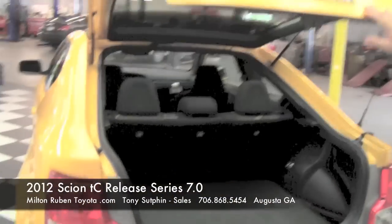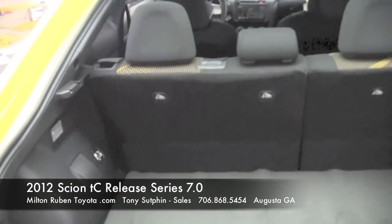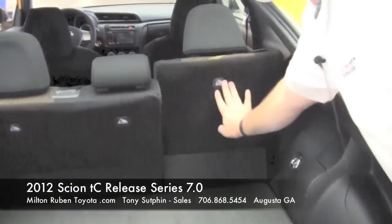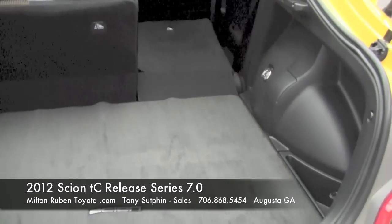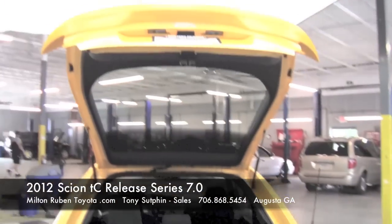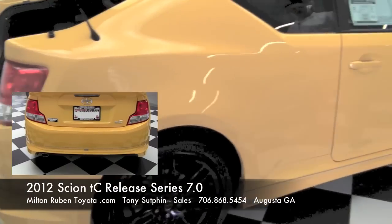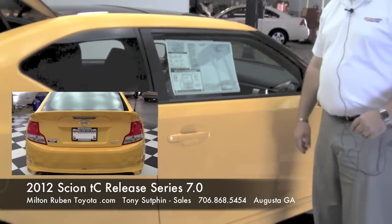You also have a large trunk space. The seats will lay down to give you that extra storage. This vehicle also gets 23 miles per gallon in the city, 31 on the highway.